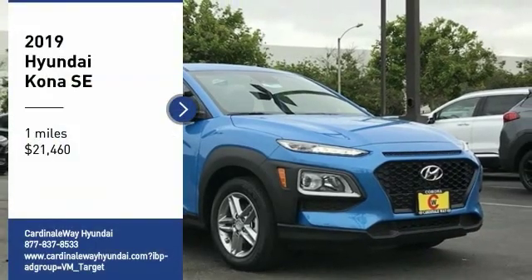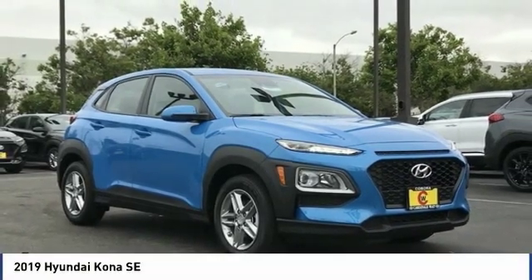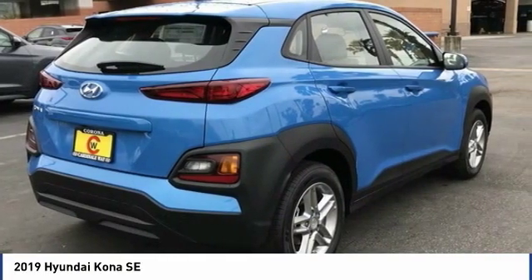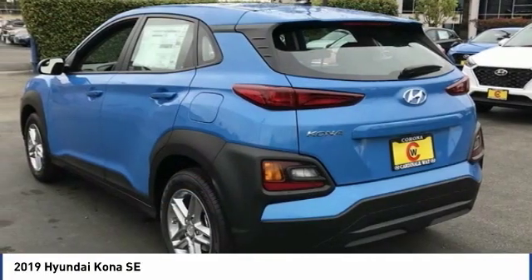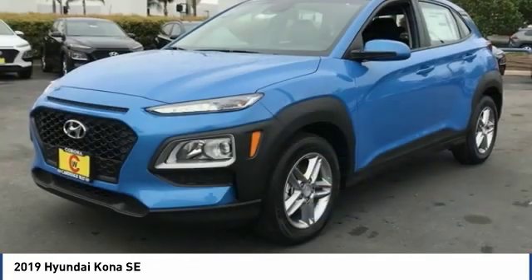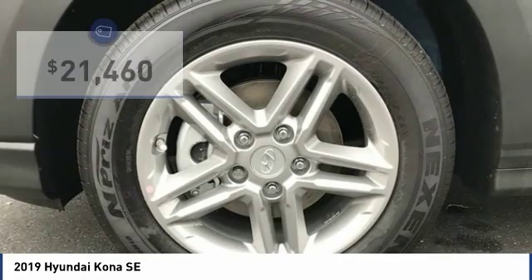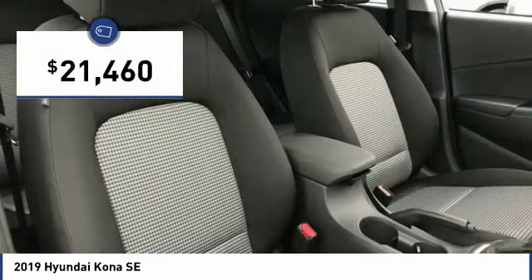Take a ride in the 2019 Kona. The Hyundai Kona provides a wide variety of functionality in a small SUV body. The energetic design is perfect for those looking to marry their adventurous side with their urban lifestyle, and is priced below $25,000.